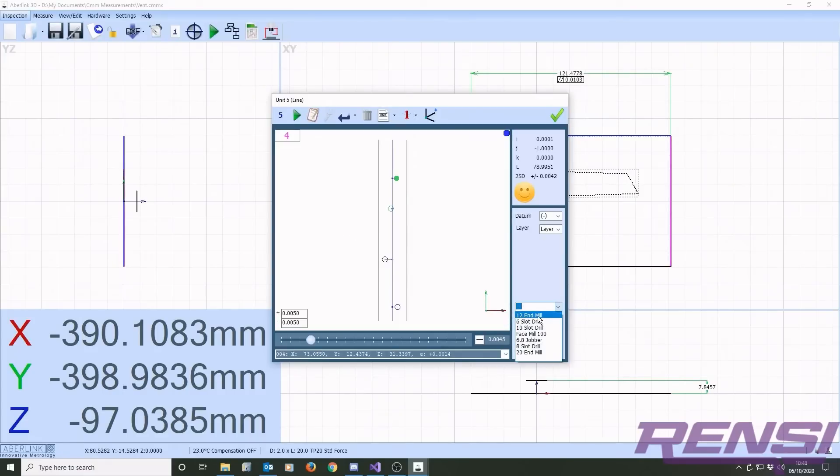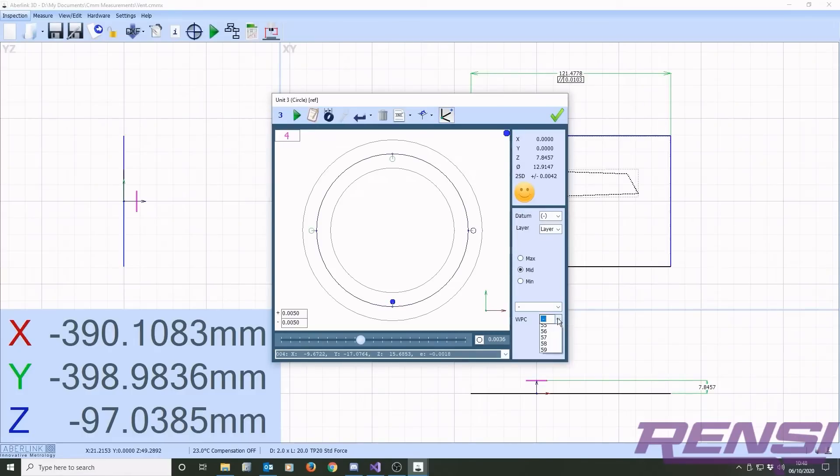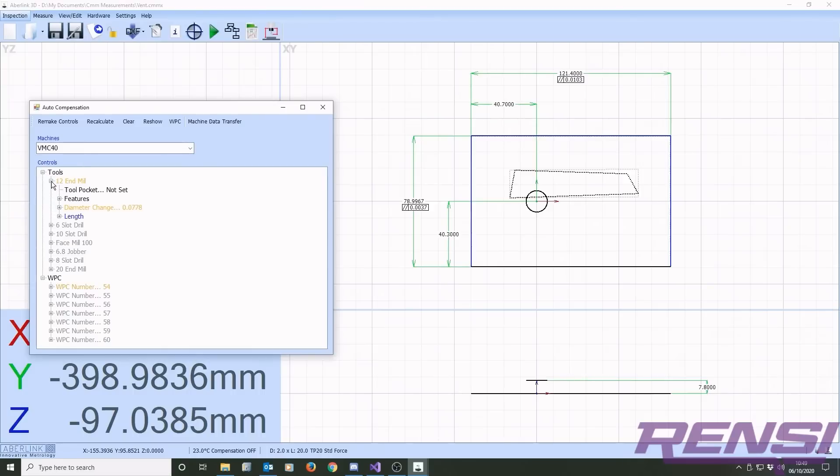Avelink's tool compensation software allows the control of machine tools. By selecting machined features, the software will rapidly work out which tools and which offsets are controlled and automatically calculate the required changes.